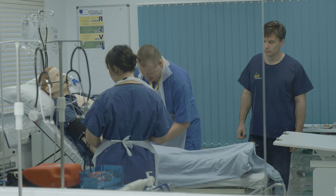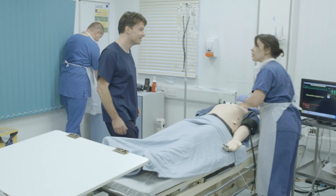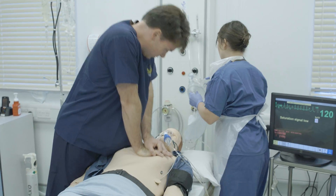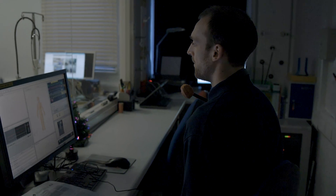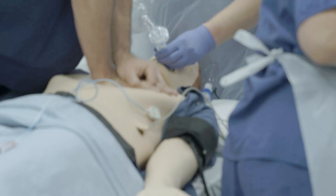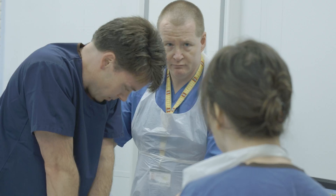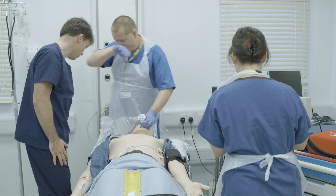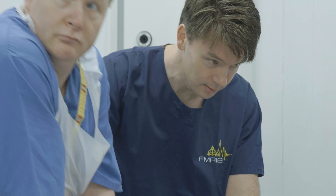The team takes a blood sample, then the patient becomes unresponsive and goes into cardiac arrest. The team calls a cardiac arrest, manages the airway, and begins resuscitation. A team member establishes IV access, another takes a blood gas sample. The team discusses the possibility of tension pneumothorax. Chest compressions can quickly become tiring, so they take turns. Before long, it becomes clear that the team will need to use a defibrillator to shock the patient's heart back into rhythm.